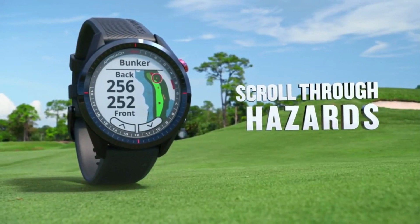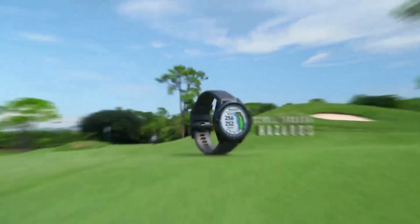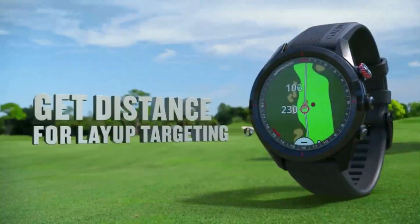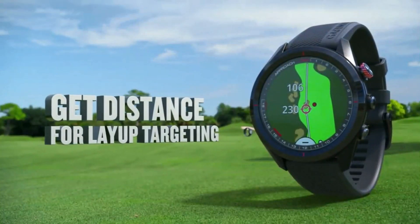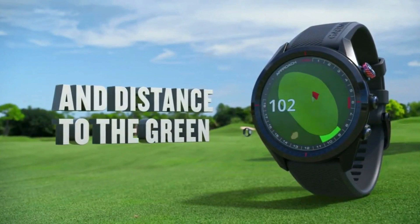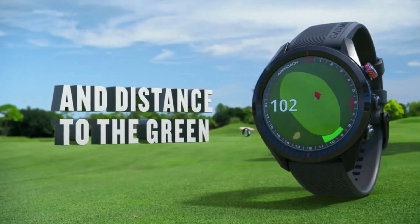Pair your watch with the Approach CT10 club tracking sensors for more advanced tracking capabilities, including locations, distances, and club type. The custom target feature lets you pinpoint saved spots on any given hole, so anytime you play that hole you will know the distance to that specific point.